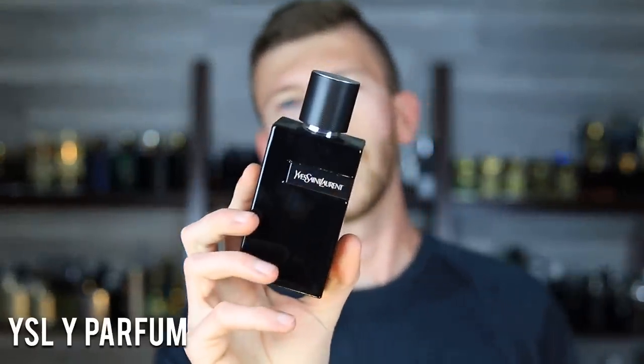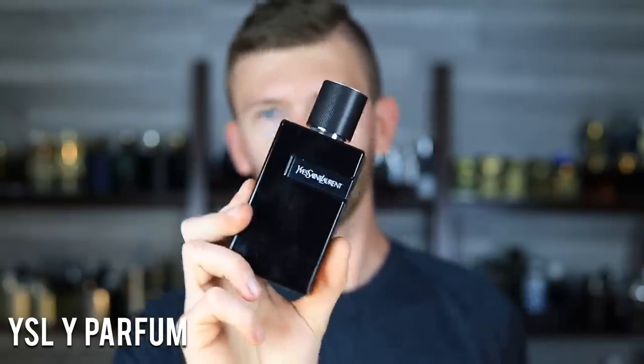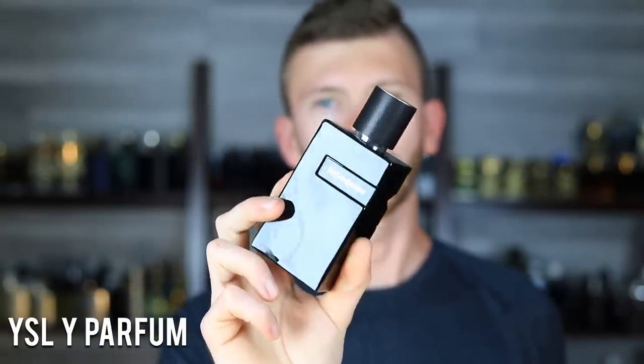Next up we have YSL Y Le Parfum. What I love so much about this compared to the Eau de Parfum is that it's considerably more smooth. When I was putting this video together I picked up both and smelled them side by side, and each time I'm reminded of just how much more refined the Le Parfum version is — more silky, losing some of that sweet, fruity, juvenile bite that the EDP has. When you wear them standalone you might not notice, but put them head to head and you can really see the differences shine through.